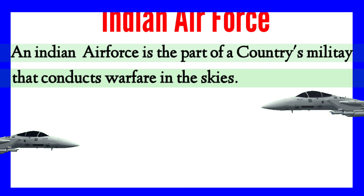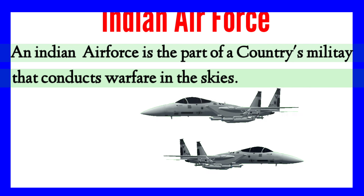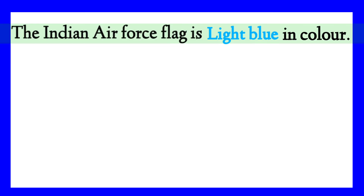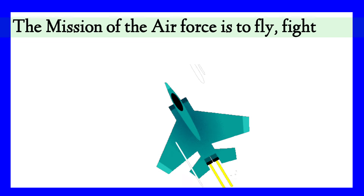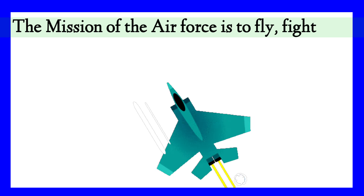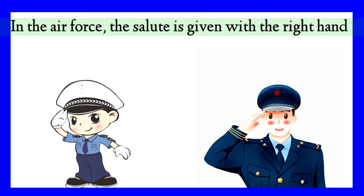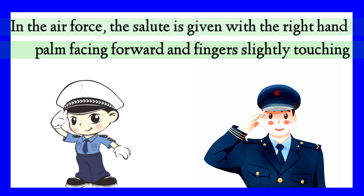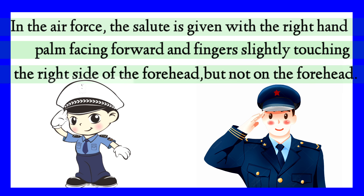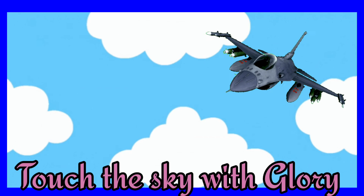The Indian Air Force is the part of the country's military that conducts warfare in the skies. The Indian Air Force flag is light blue in color. The mission of the Air Force is to fly, fight, and win in air, space, and cyberspace. In the Air Force, the salute is given with the right hand palm facing forward and fingers slightly touching the right side of the forehead but not on the forehead. The purpose behind this is to signify the rise of the Air Force.